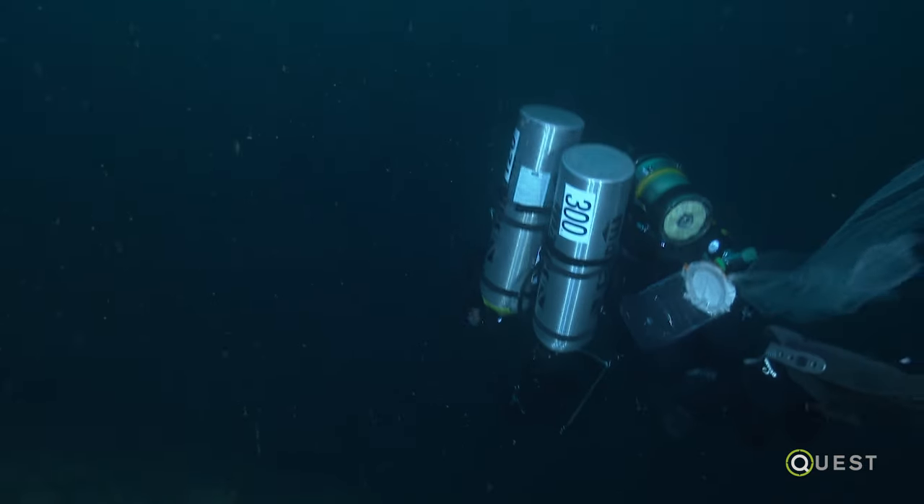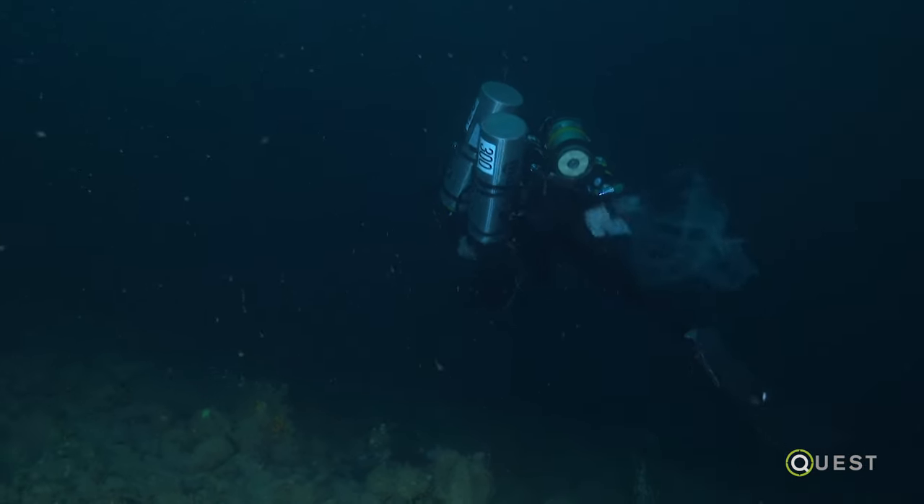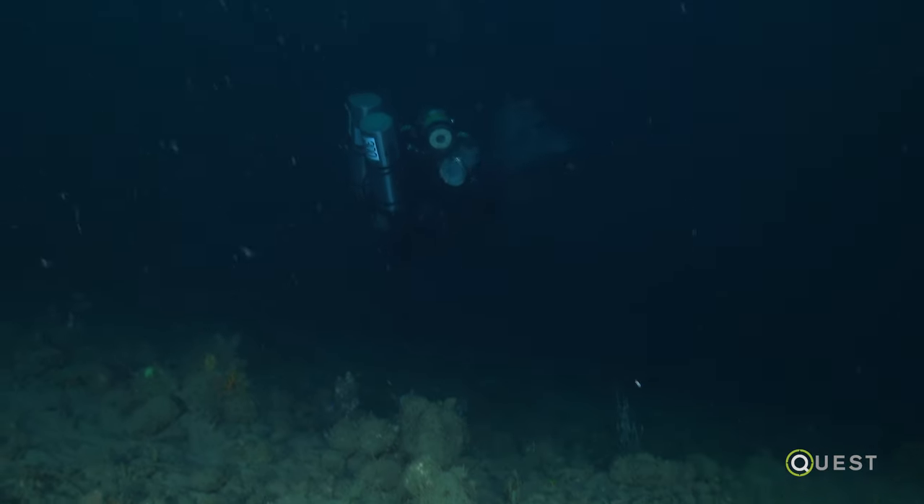One of the most challenging aspects of this diving really is the pressure. The deeper you go in the ocean, the more and more pressure is stacking up, and that's essentially just all of that water that's over your head pressing down on your body.